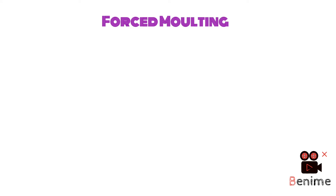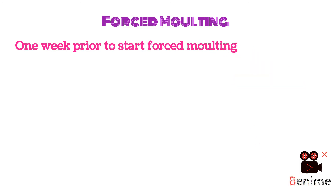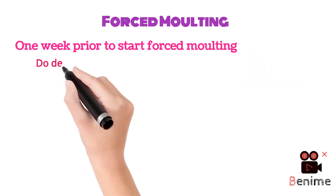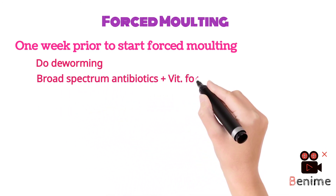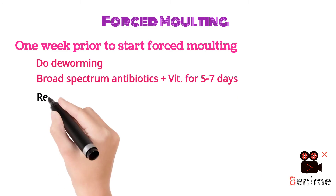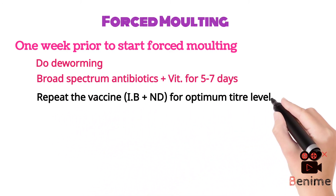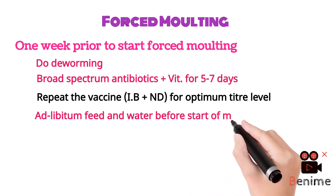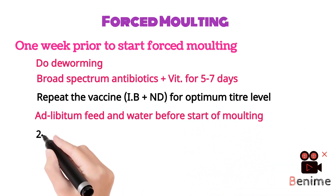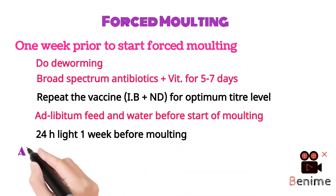Regarding forced molting in detail: one week prior to starting forced molting, do deworming of the birds and use certain broad-spectrum antibiotics plus vitamins for five to seven days. Repeat the vaccine for infectious bronchitis plus Newcastle disease for optimum titer level, and provide ad libitum feed and water. Also, 24 hours of light should be provided one week before the start of molting.